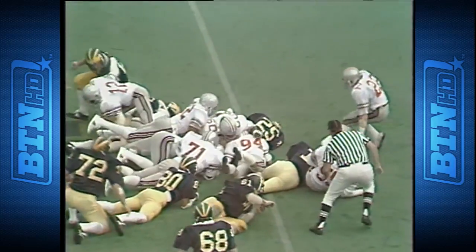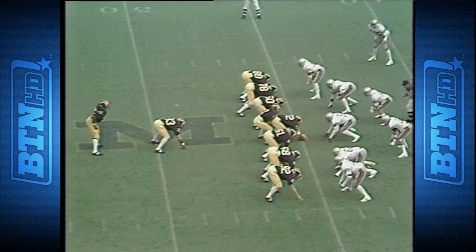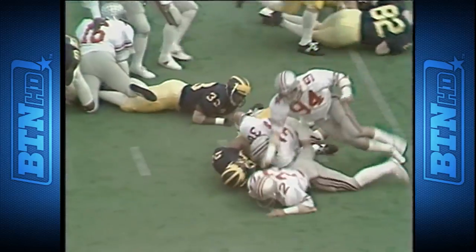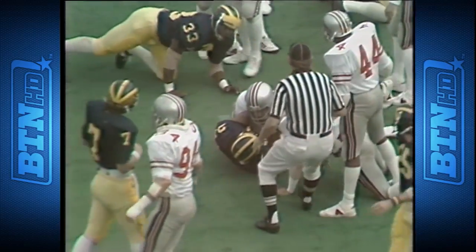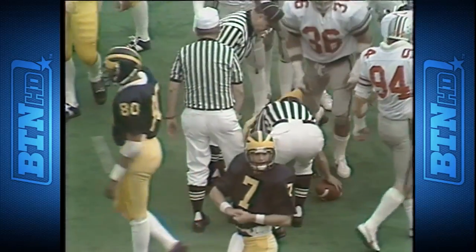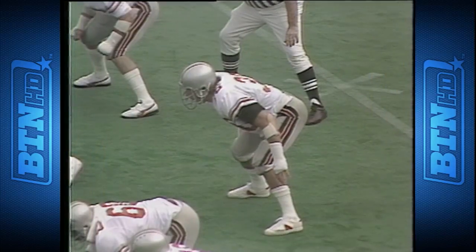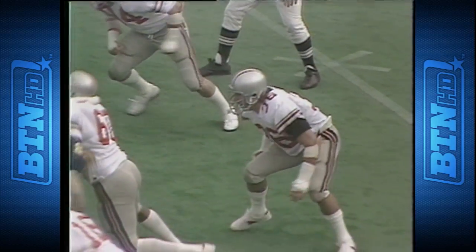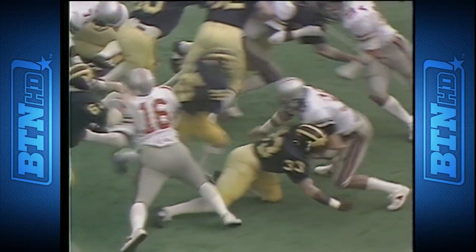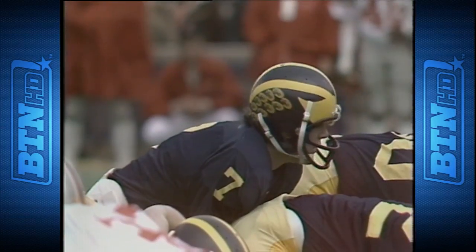Leach gives to Hucklebee, Hucklebee to the 45 of Ohio State. He dives trying to reach for the first down, runs into Tom Cousineau, the junior linebacker from Fairview Park, Ohio, and he is close to the first down. Cousineau is a real football player — he's the number two tackler on the team and he missed a couple of games. He got hurt in the Oklahoma game this year and only played two and a half minutes. Second down.